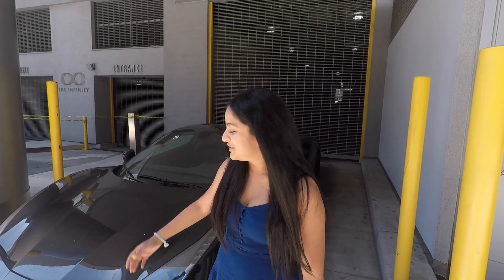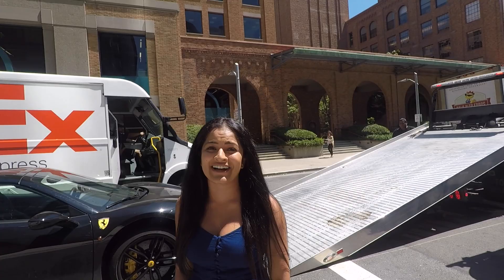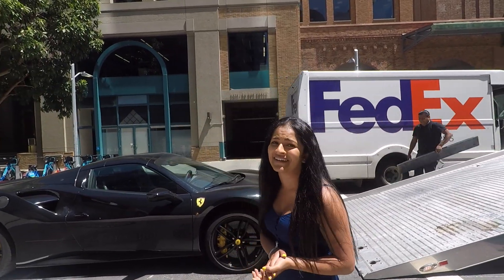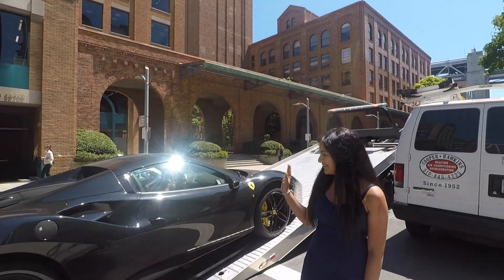Hey guys, it's Cy. I'm standing here with my Ferrari at the loading dock because I have a flatbed on its way to come get her. It's been a year with the Ferrari and it's time to send her away. Alright you guys, the flatbed is here. I'm getting really sad right now because I'm really going to miss my baby. Bye Ferrari!